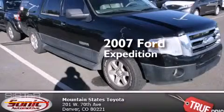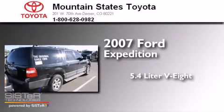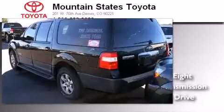This is a 2007 Ford Expedition. It has a 5.4 liter 8-cylinder engine, an automatic transmission, and the added safety and control of 4-wheel drive.